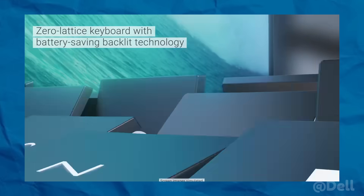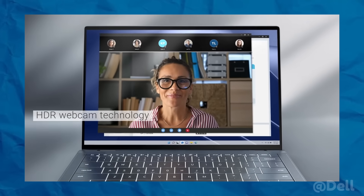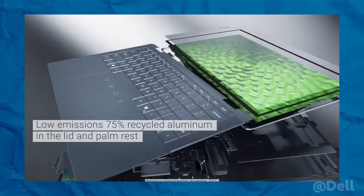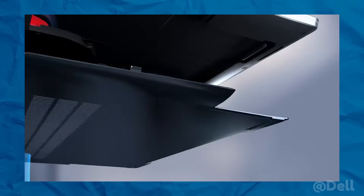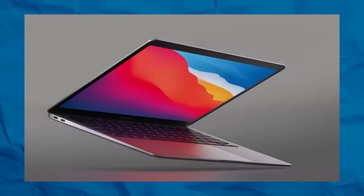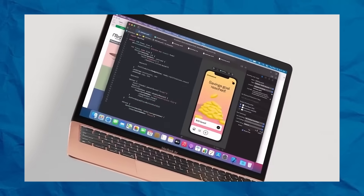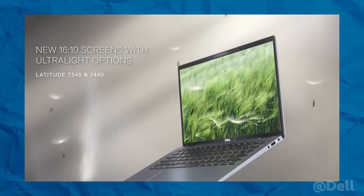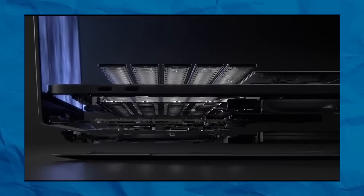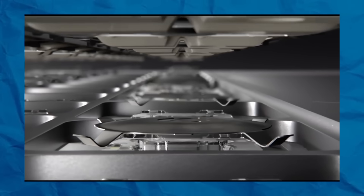There's no denying it — the push for ultra-thin laptops is relentless. Every year, manufacturers are trimming down the thickness of their devices, chasing after that sleek, minimalist aesthetic we've all come to associate with premium tech. But what's the real price we're paying for these slimmer designs? Let's start with battery life. The thinner the laptop, the less room there is for a sizable battery. As a result, manufacturers have to compromise, and what do we end up with? Laptops that look great but leave you scrambling for a charger halfway through your day. Thinner laptops don't just affect battery size — they also put limitations on cooling. With less internal space for ventilation, devices can overheat more easily, leading to throttled performance or even component damage over time.